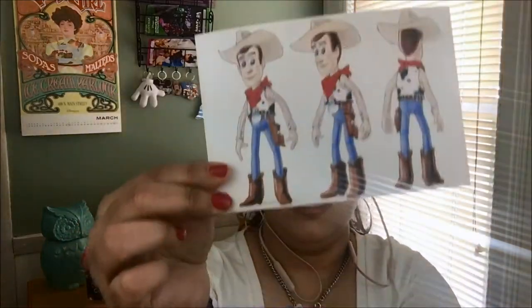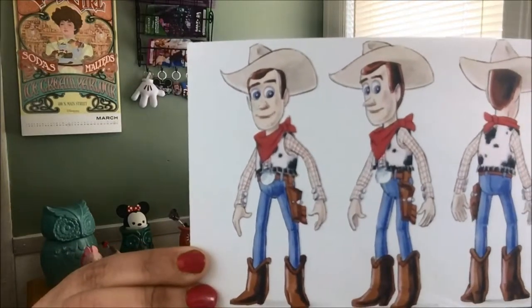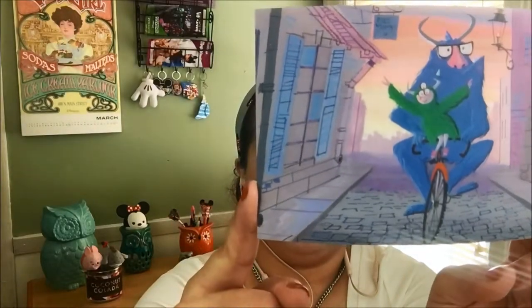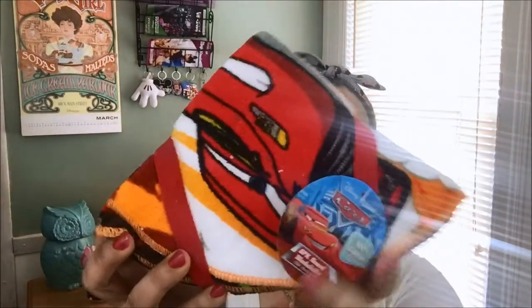We have two postcards — I love their postcards. This one is Toy Story; it says concept art by Bud Lucky — so cute. And then this one is a Monsters Inc inspired one, concept art by Harley Jessup. It's Pixar art — really beautiful postcards.